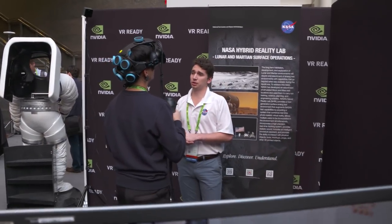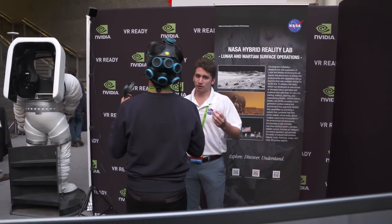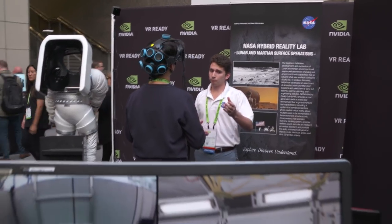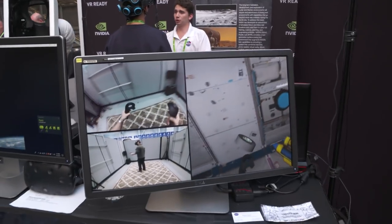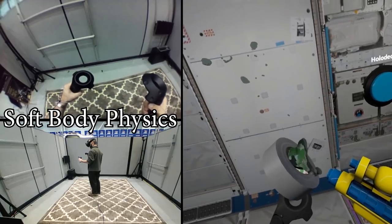We're able to achieve this using the Unreal Engine, which is a commercial game engine typically used in creating entertainment products, but that we found to be excellent for creating simulation-grade software. We're also using NVIDIA GPU technology and a lot of different physics systems like NVIDIA's PhysX libraries to produce very realistic simulations while still maintaining high visual quality.